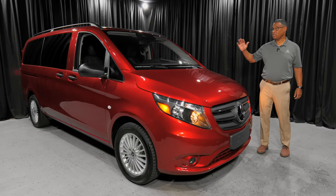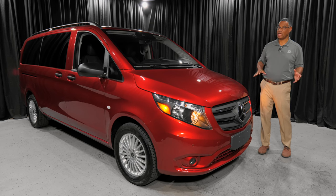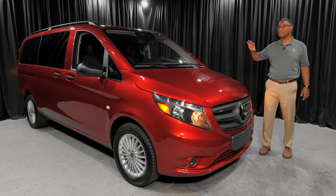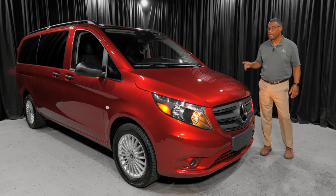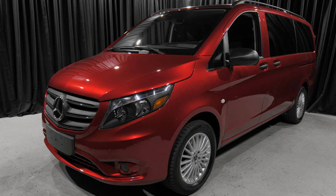Folks, this is going to be the last year of this vehicle. What's coming in the future most likely is going to be hybrid or electric. It's pretty much going to look the same on the exterior, with maybe some differences on the interior — that's coming probably in 2025. But we have this beautiful vehicle here.